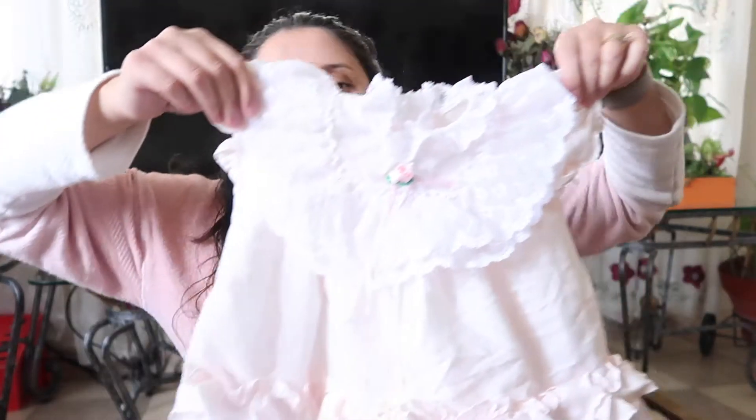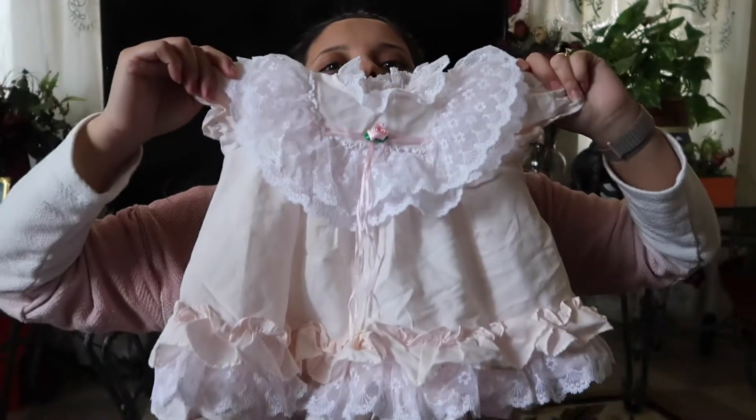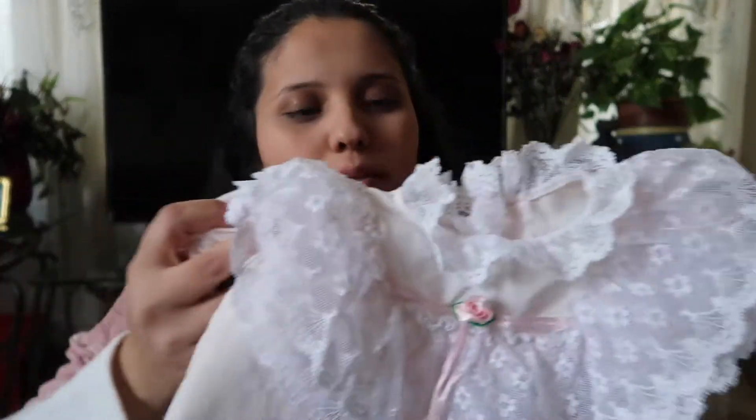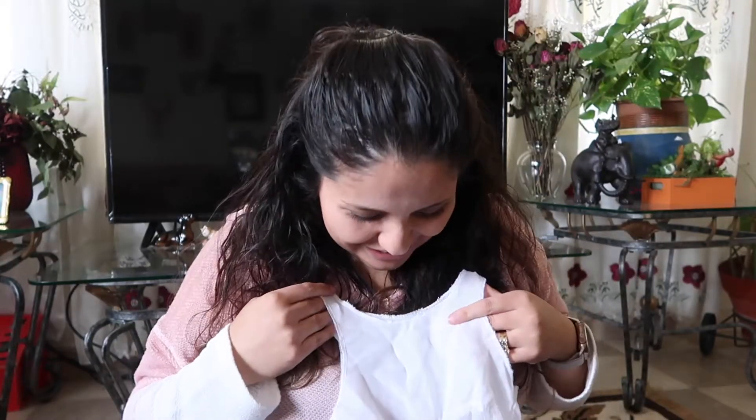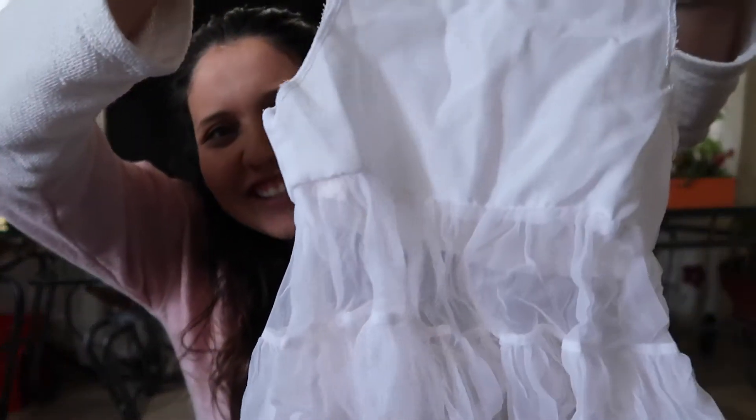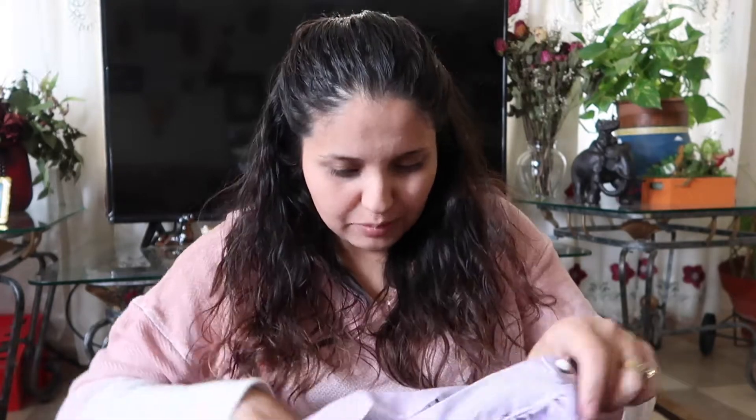Why did almost every single dress before have all these little poofy things? I don't know what to call it, but most of the dresses back then were really poofy. Here's another little thing — I think it's to go under a dress or something. This one's nice — it's probably going to fit her next year, it's bigger.